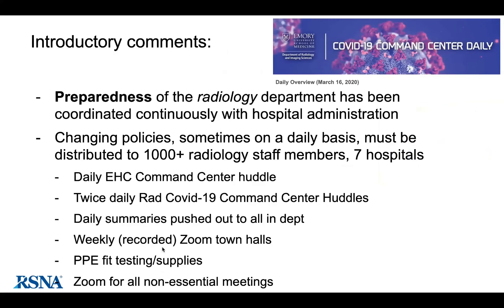They've established a COVID command center comprised of administrative and faculty leadership across the department — a very large department with faculty providers at seven hospitals and about 1,200 radiology staff, faculty, and trainees. They have a daily command center huddle with the Emory healthcare system, twice-daily department command center huddles, daily email summaries pushed out to the department, and a weekly recorded town hall across all sites where they give updates and answer questions. PPE fit testing and supply checking remain a weak point.